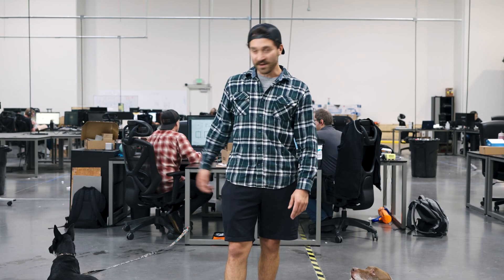Hey guys, my name is Ben and I'm the Manufacturing Engineer R&D Lead here at Atlas Motors. This is Sky and Maya, part of our Office Dog crew here.